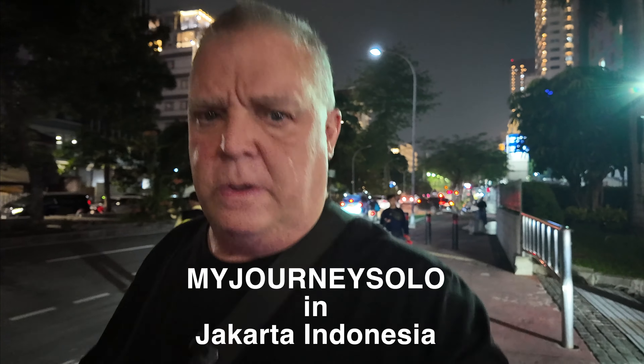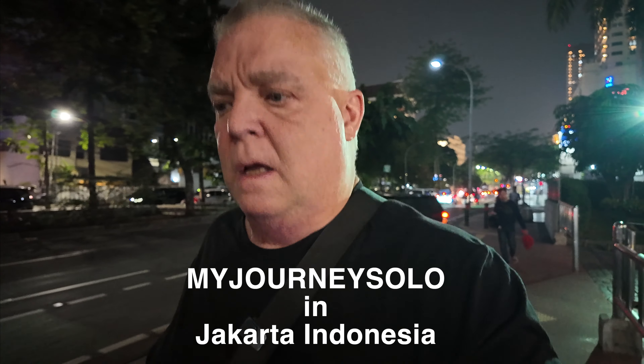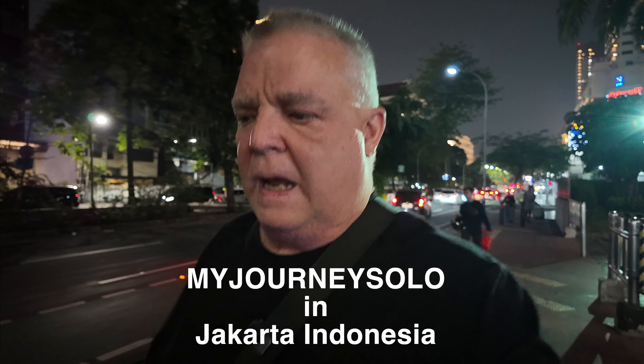We are here by the Grand Indonesian Mall. I'm actually just about a block from my room, and it's my first night walk. I just got here yesterday, so let's see what it looks like at night.